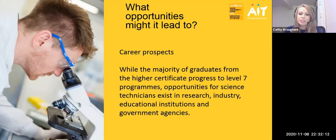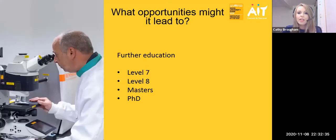Talking about career opportunities from the Higher Certificate in Applied Science: the majority of graduates from our higher certificate and level 7 programs will find opportunities as science technicians in research, industry, educational institutions and governmental agencies. You could also decide to continue in education — going to your level 7, level 8, master's or PhD programs. Our undergraduate prospectus on the AIT website has all of this information along with details on the ladder system.